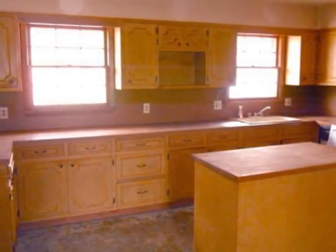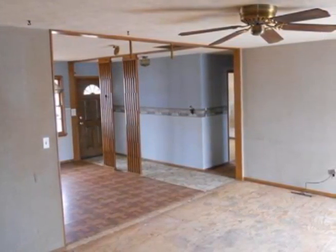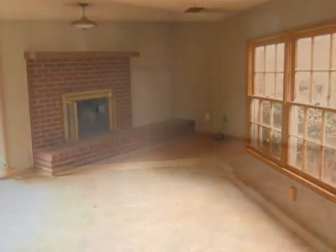This home has four bedrooms and two and a half baths, as well as a kitchen and dining room, formal dining room, a living room, and a basement with one bedroom and one bath, a living room, laundry, HVAC room, and more.